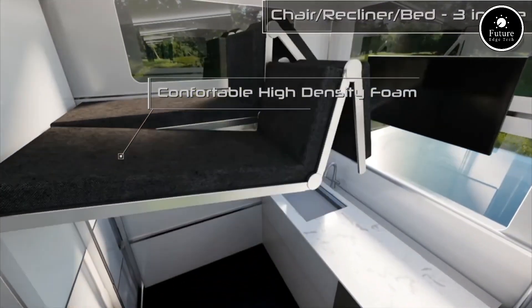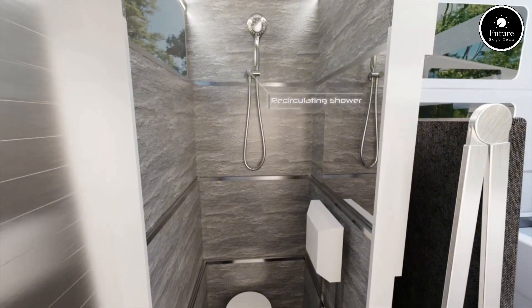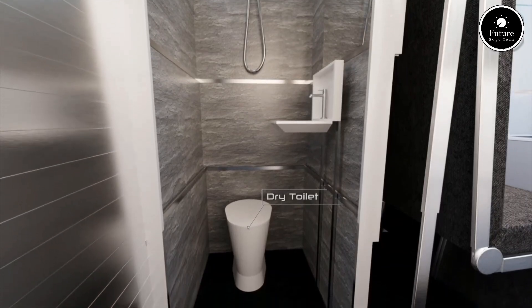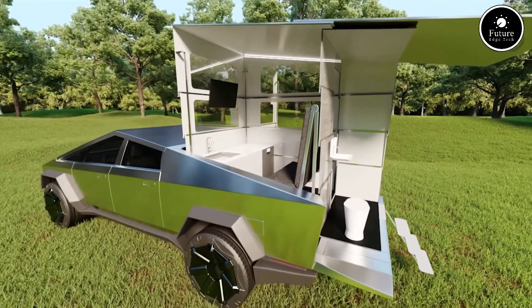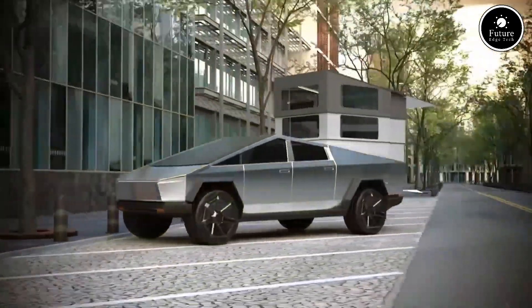Stay connected and productive on the go with built-in Starlink internet, fold-out workstations, and solar power support for off-grid living. Plus, smart glass windows give you privacy or a panoramic view with a simple touch. Whether you're adventuring off-road or working remotely, the Cyberlander brings luxury, functionality, and freedom wherever your Cybertruck takes you.